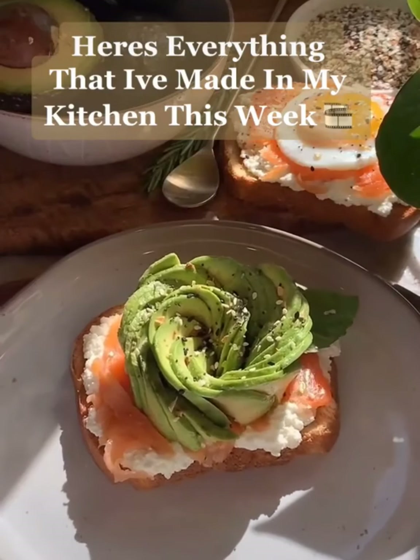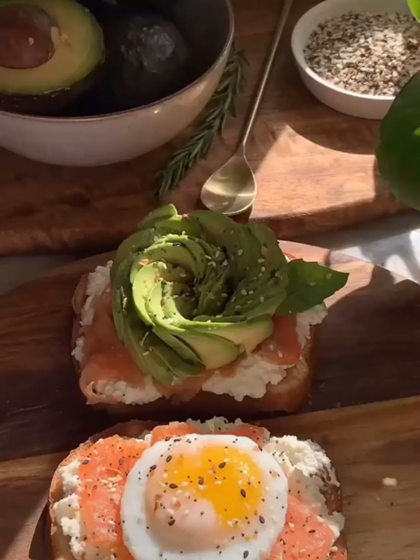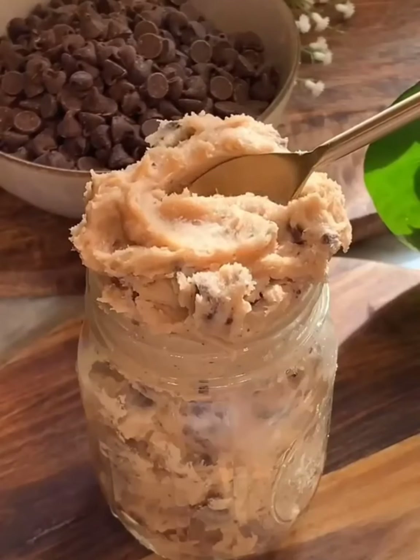Here's everything that I've made in my kitchen this week. To begin, I made avocado toast, and I shaped my avocado into a rose, and I also added ricotta cheese and smoked salmon.